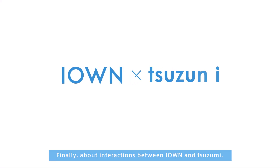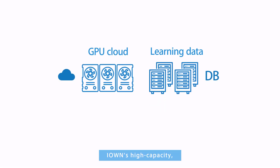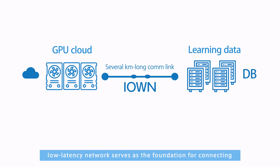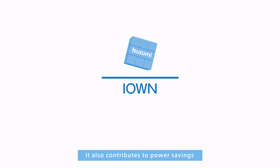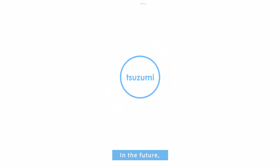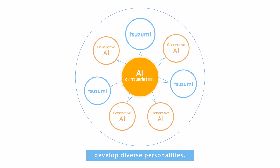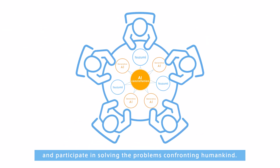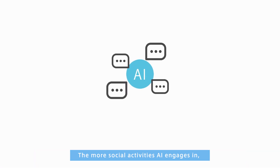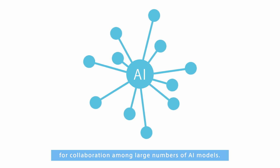About interaction between ION and Tsuzumi: ION's high-capacity, low-latency network serves as the foundation for connecting the various geographically dispersed resources required for generative AI, and also contributes to power savings. In the future, Tsuzumi and various other generative AIs will collaborate with each other, develop diverse personalities, and participate in solving the problems confronting humankind. The more social activities AI engages in, the more important ION will become as a foundation for collaboration among large numbers of AI models.